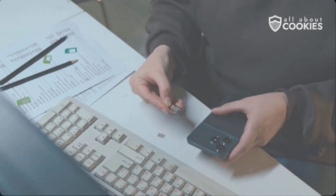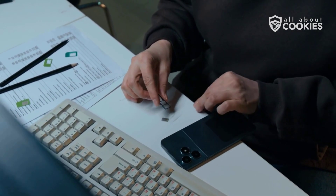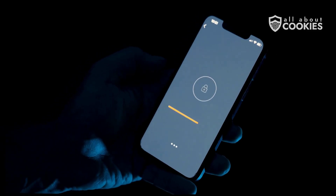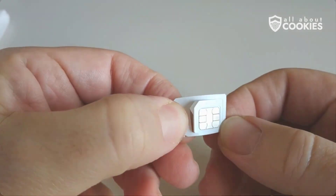Your SIM card stores your phone number and your contacts, plus it connects you to nearly every digital service you use. If someone steals your SIM, they can hijack your calls and texts, impersonate you, and break into your accounts. Here's what hackers can do with your SIM card.